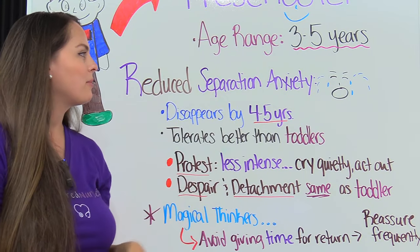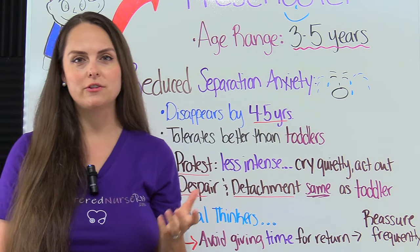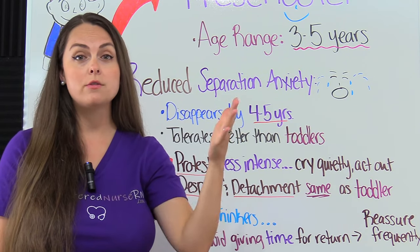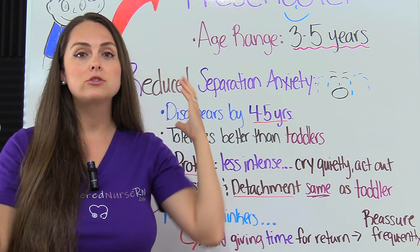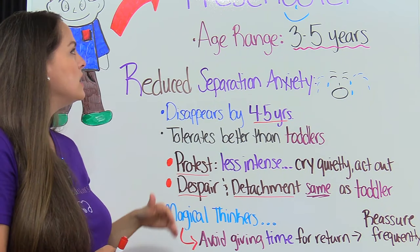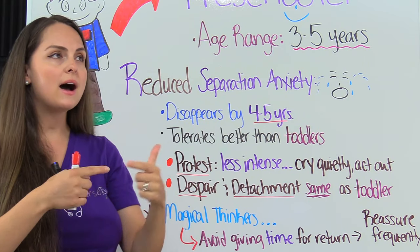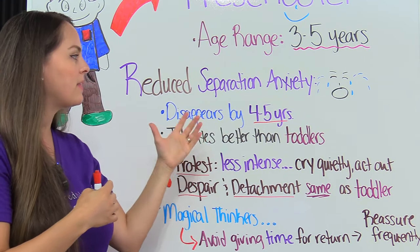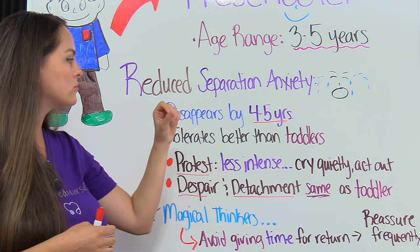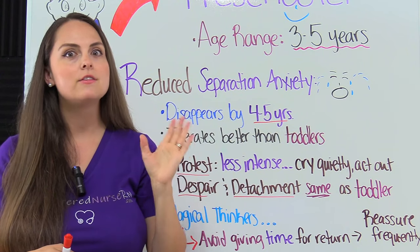Next is R for reduced separation anxiety. We talked a lot about separation anxiety with the toddler because they really struggle with this — when the parent is removed from the child, the child becomes extremely anxious and will cry and go through these different stages. With the preschooler, separation anxiety is going to occur especially in that three year old, but it tends to disappear by the ages of four to five. The preschooler is going to tolerate separation anxiety a little bit better than the toddler.